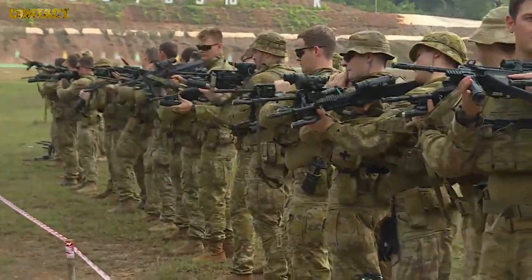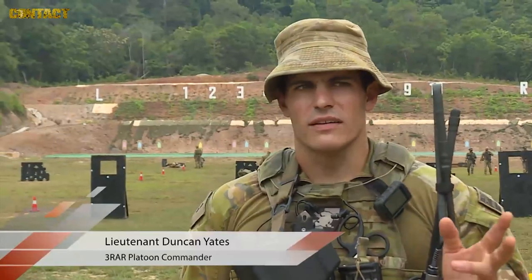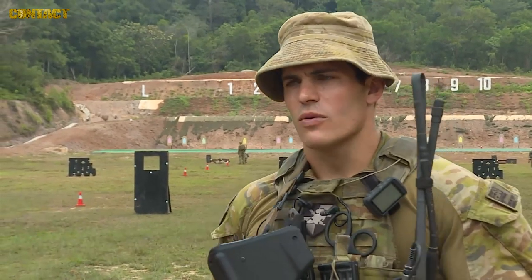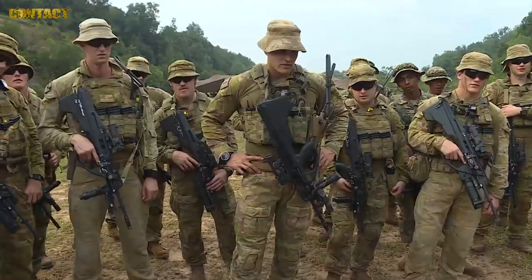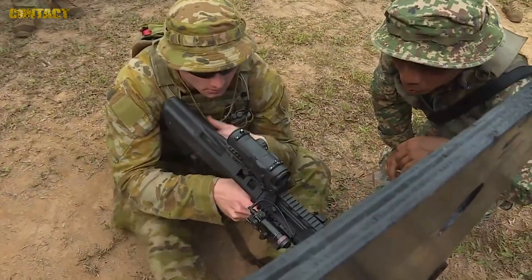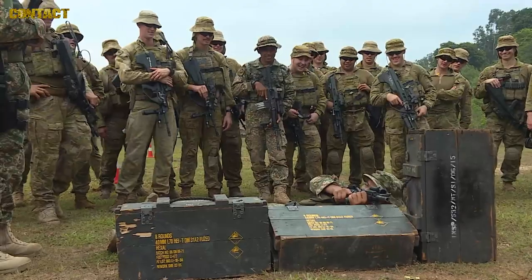We've just come out to the range with the Pathfinder Company. They brought up their 'baby recon' — new recruits for Pathfinders. We're on the range to practice combat shooting. They've got their M4s, we've got our Steyrs, and there are four targets set up at about 175, 50, and 25 meters.